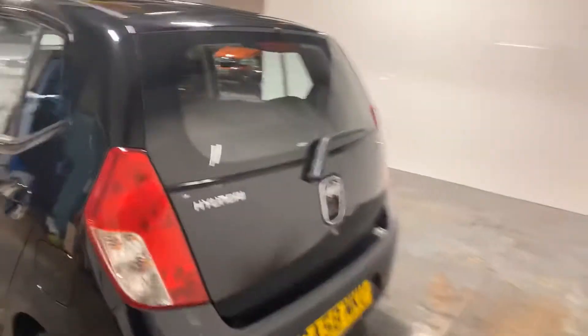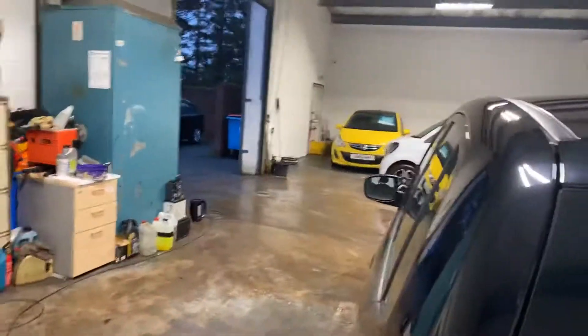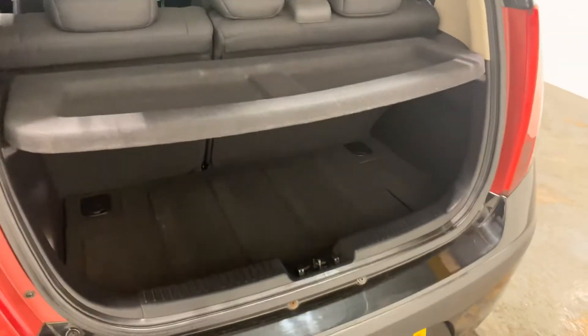Let me show you this — there is your boot in there.